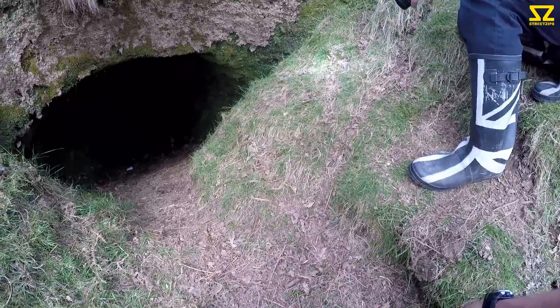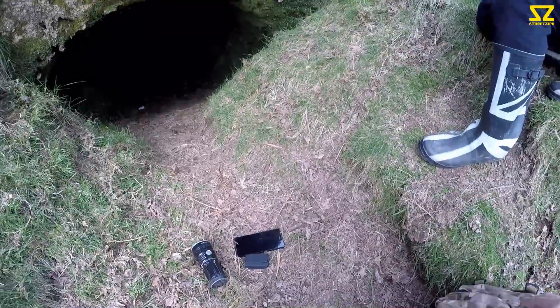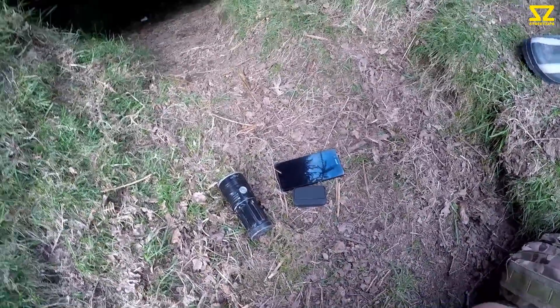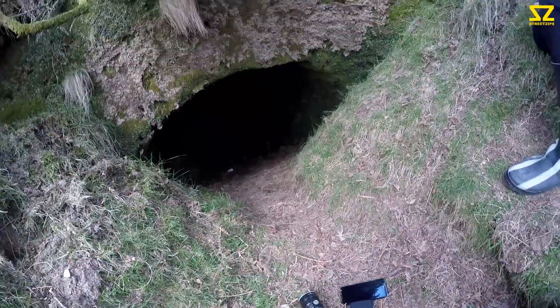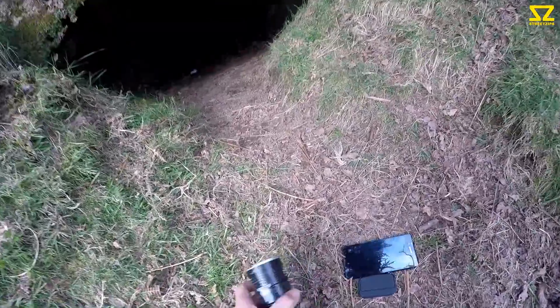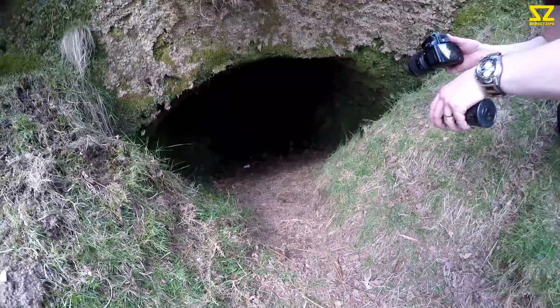Trying out a new piece of kit as well. We've got the FLIR-1, which is a thermal imaging camera. I'll do a screen record and we can run it in tandem with the GoPro footage so you guys can see. Just gonna make sure there's nothing creepy in there.